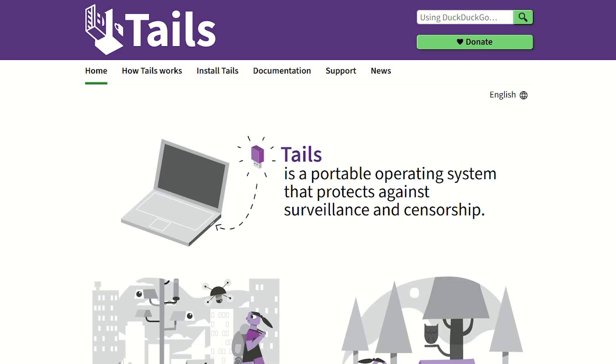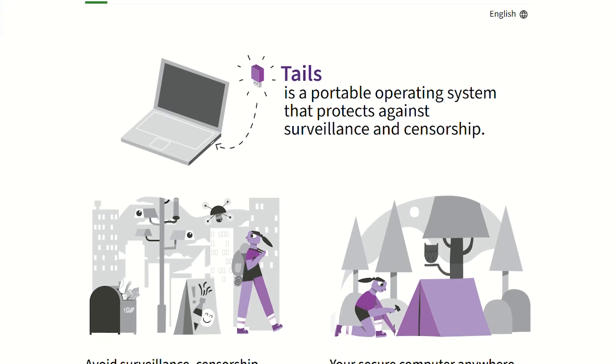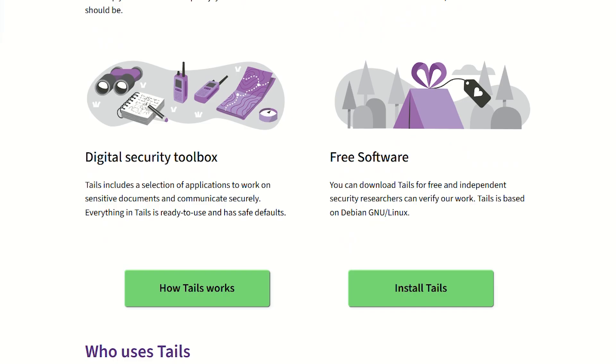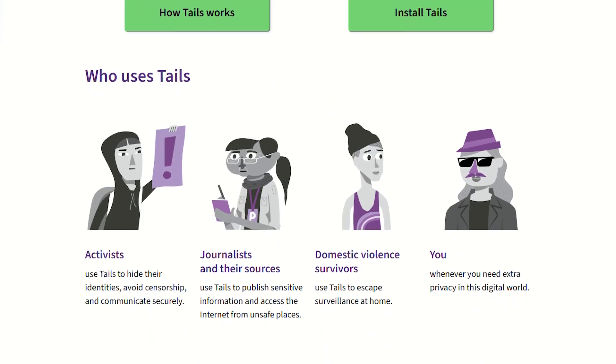Tails is the disappearing act. Boot from USB, browse anonymously through Tor, shut down, and poof — zero digital footprints. Everything routes through Tor automatically, your RAM gets wiped, and there's literally nothing left behind.